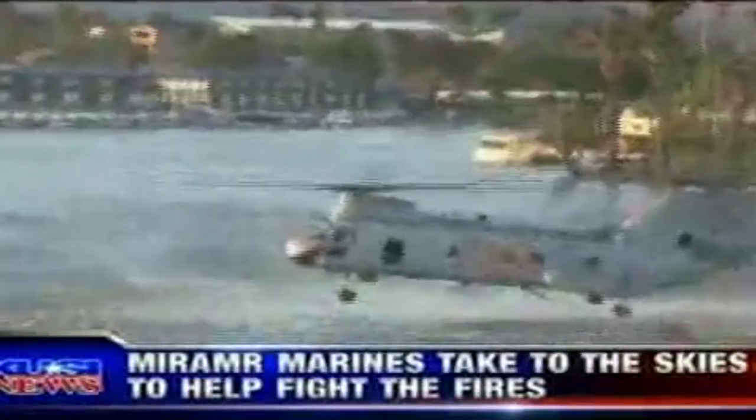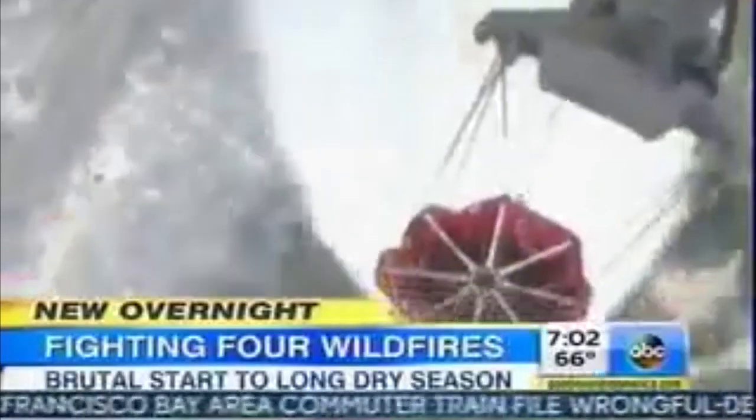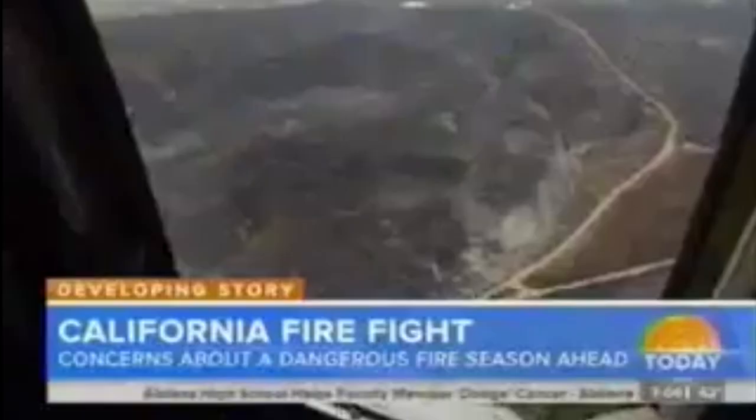The 3rd Marine Aircraft Wing from Miramar took to the skies, with Marines joining the aerial assault on the flames to continue dousing the fires above Camp Pendleton.